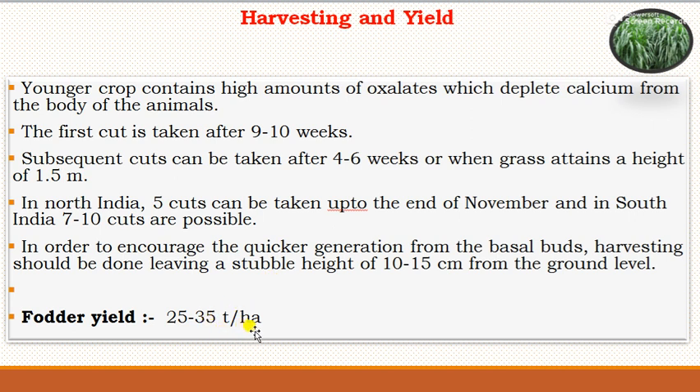This concludes today's topic regarding the crop production technology of napier grass. Thank you.